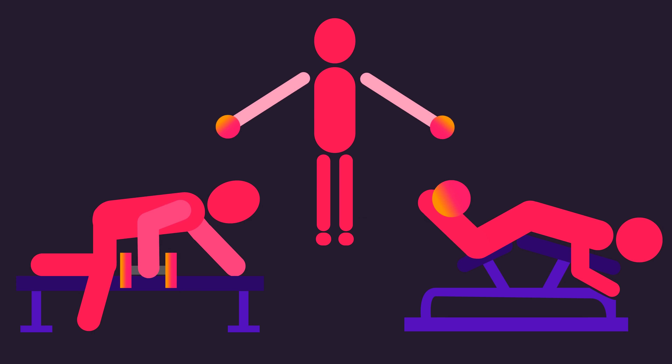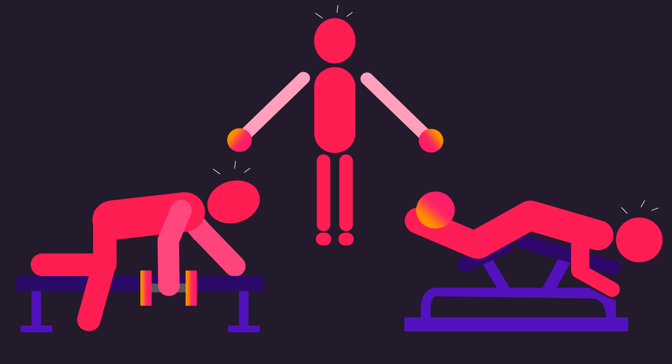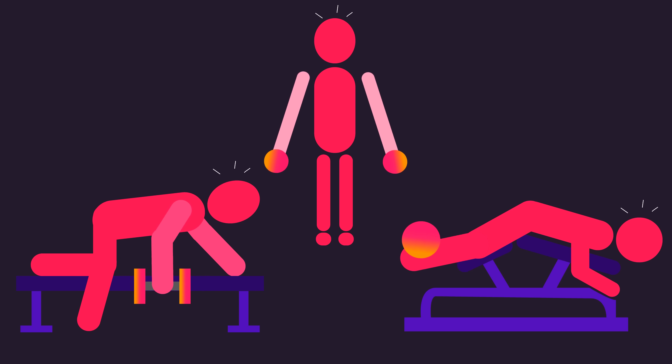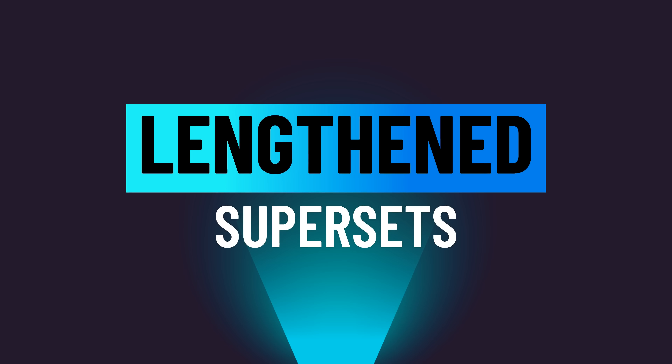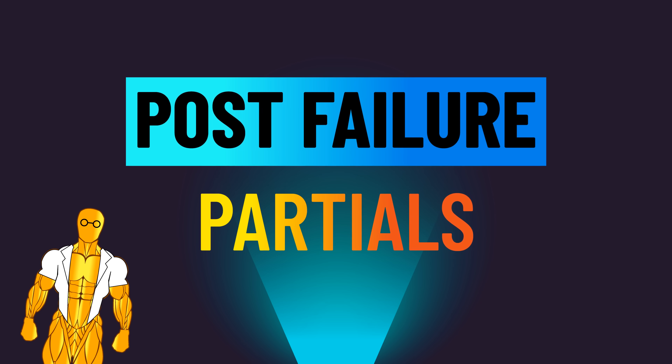If you train to failure on them, you fail at the shortened position. But you could go beyond by squeezing out as many partial repetitions as you can, resulting in you more effectively challenging the muscles at longer lengths. I've called these lengthened supersets in the past, but today I'll stick with the researchers' terminology and call them post-failure partials.